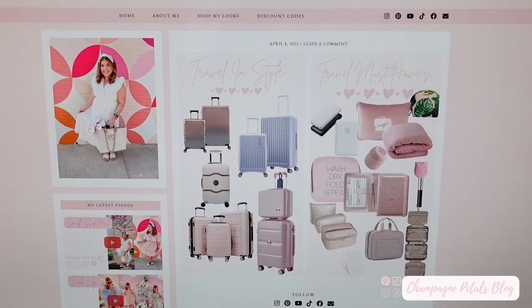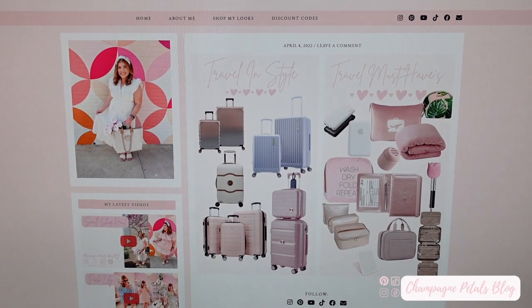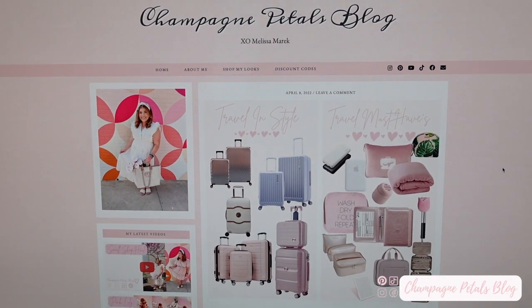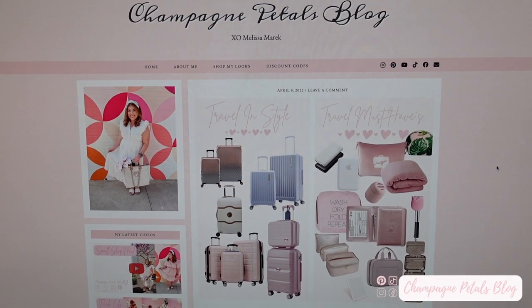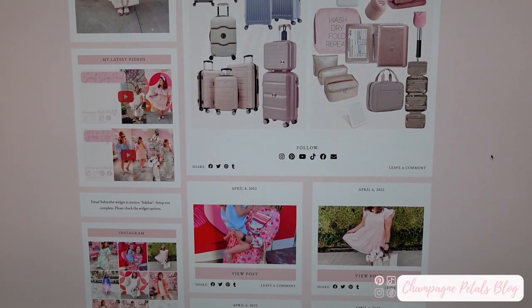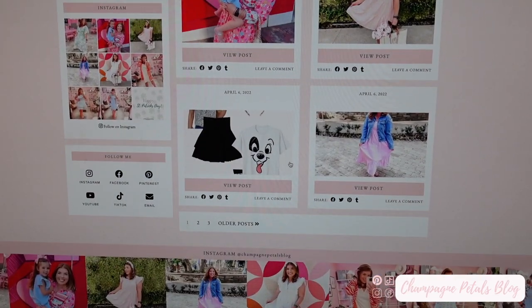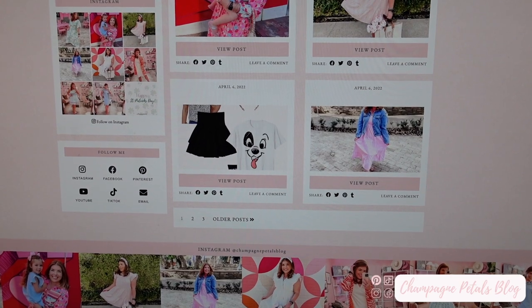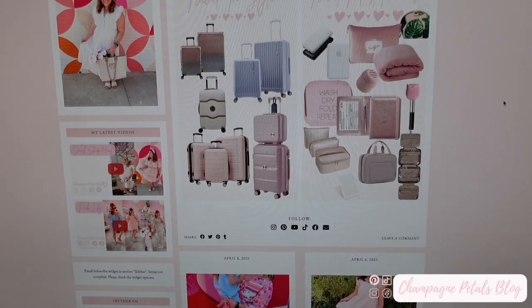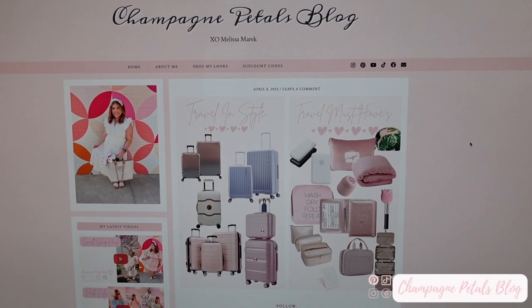Something exciting I wanted to share while we're doing this Target try-on: I do have a fully functioning website at champagnepetals.com where you can find all of my things linked. You can also see my latest YouTube video, my Instagram posts, all of my social media links, and the latest fashion. Email subscription is coming soon and I really hope you enjoy.